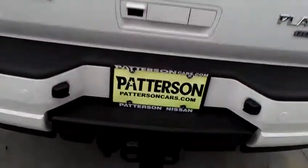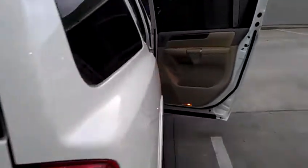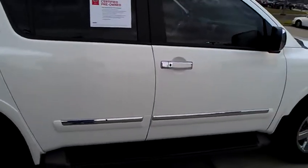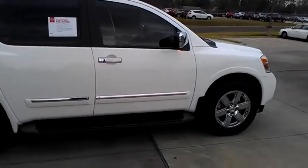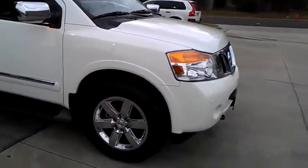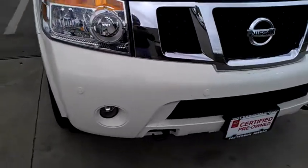It does have a tow package and is already wired for trailers. The exterior has minimum scratches and minimum flaws — very little in the way of any defects. It also has sensors in the front and sensors in the back.